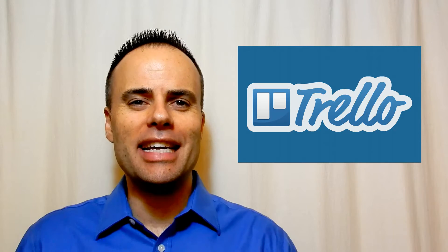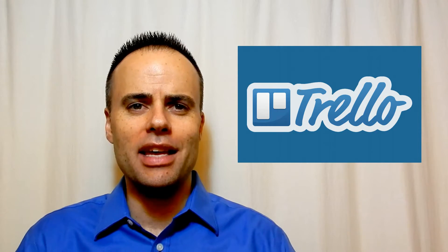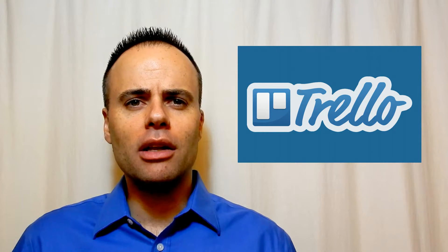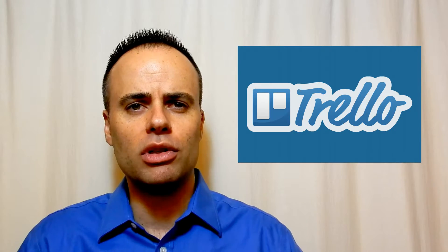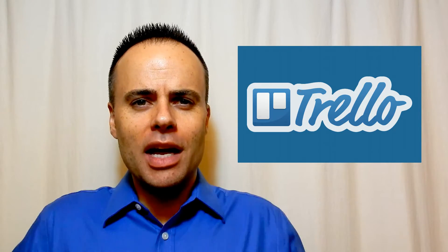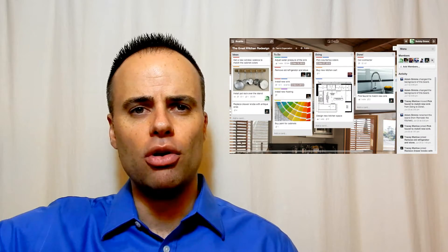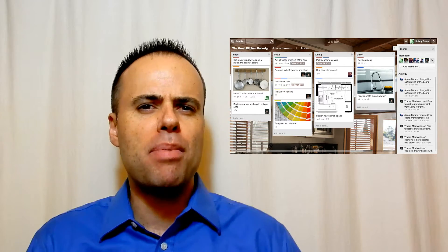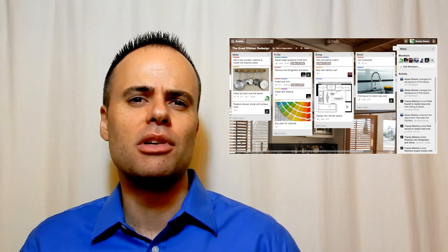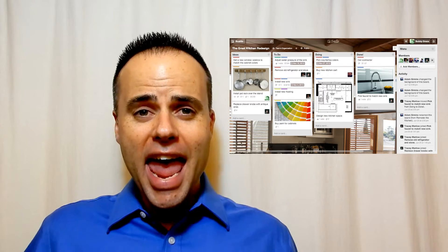Recently Trello celebrated its 10 millionth user. If you don't know what Trello is, I encourage you to click the link below in the description. Trello is an amazing online application which helps you manage almost anything. It's based around the premise of an old cork board where you could take things and tack up notes and then move them around, or think about post-it notes where you can write down pieces of information and then stick them in different places on your wall.